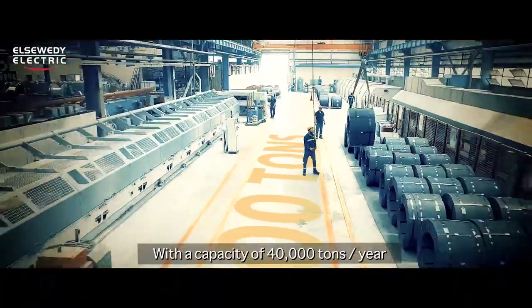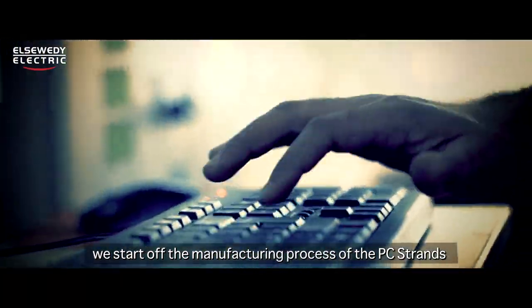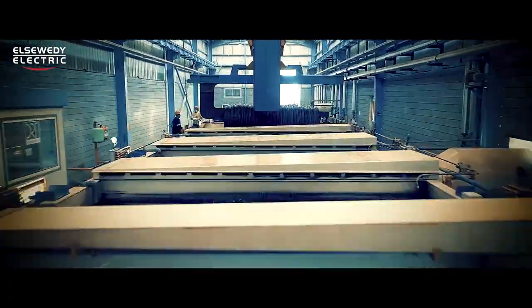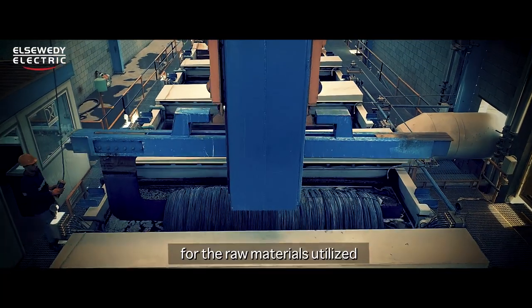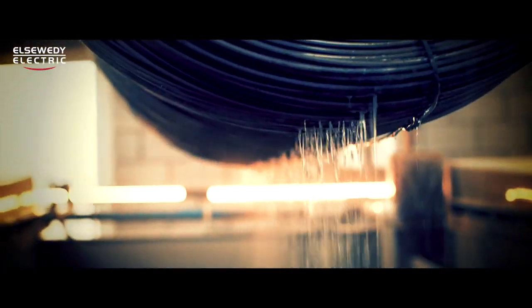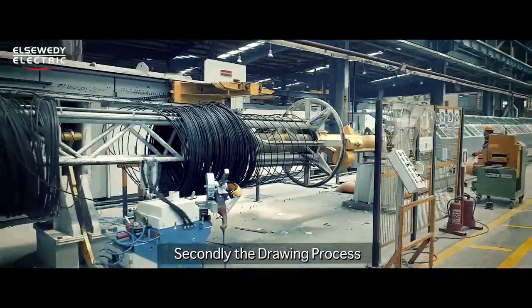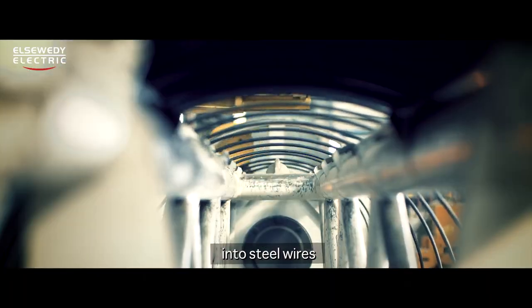With a capacity of 40,000 tons per year, we start off the manufacturing process of the PC strands with chemical pickling and surface coating for the raw materials utilized, which are the high carbon steel rods. Secondly, the drawing process takes place as the rods are cold drawn into steel wires.